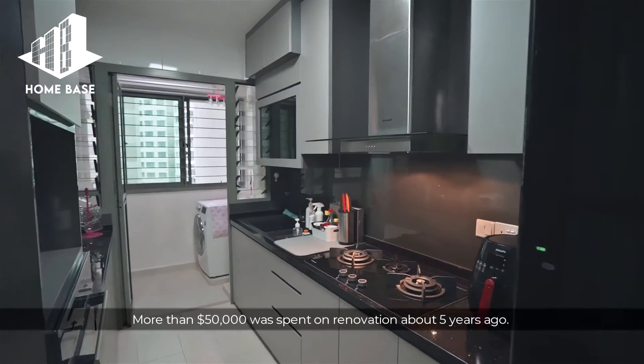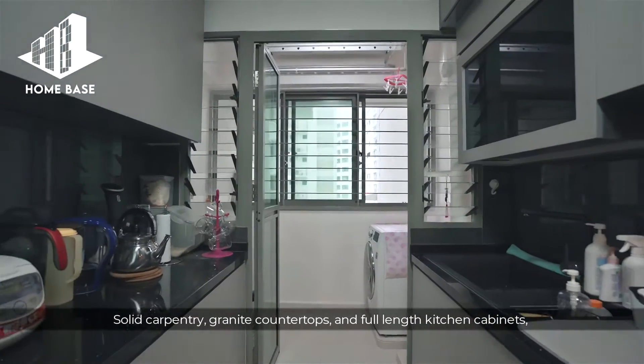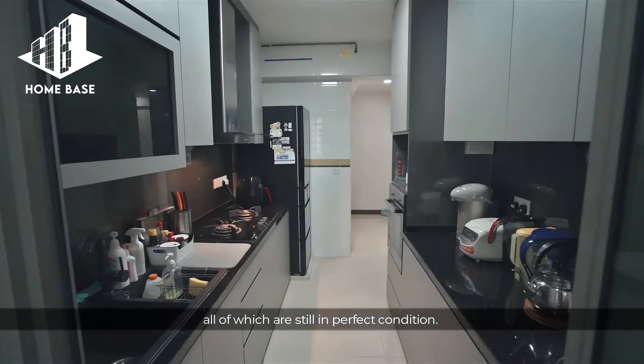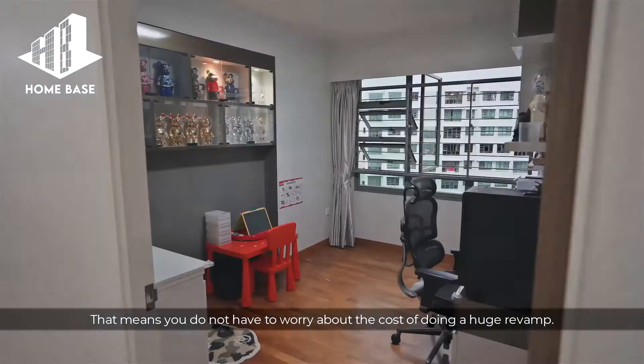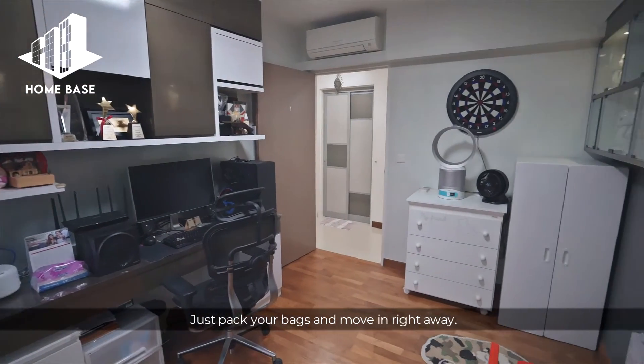More than $50,000 was spent on renovation about 5 years ago. Solid carpentry, granite countertops and full-length kitchen cabinets — all of which are still in perfect condition. That means you do not have to worry about the cost of doing a huge revamp. Just pack your bags and move in right away.